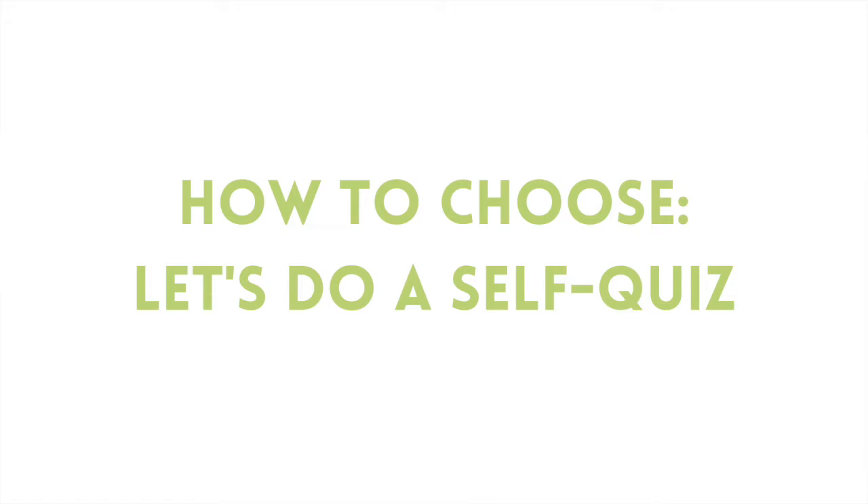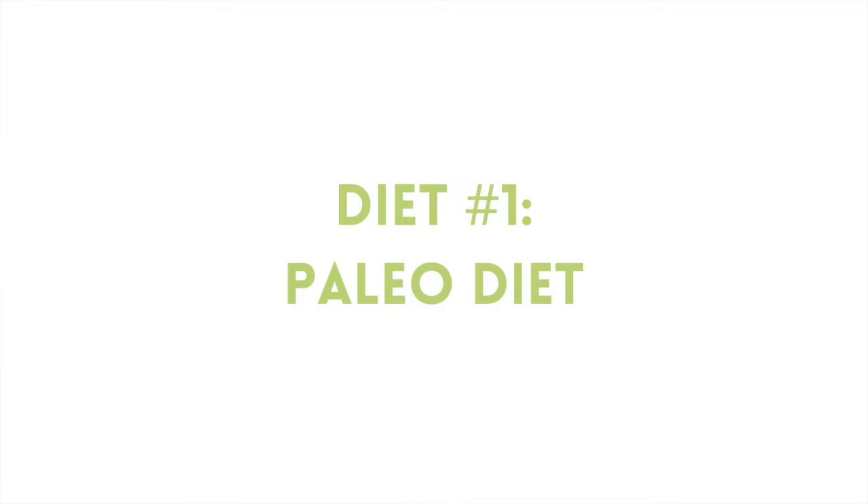So how do you choose which one of these diets is the right one for you? The answer lies inside you and your symptoms. Let's take a little self-quiz. If you are new to your digestive symptoms, or newly aware that food might be causing some of your problems, and you're eating just an ordinary diet — you go out to eat a lot, you cook at home — you haven't really paid much attention to what's going into your body, the place for you to start is with the paleo diet or the Whole30, which is basically a paleo diet template.